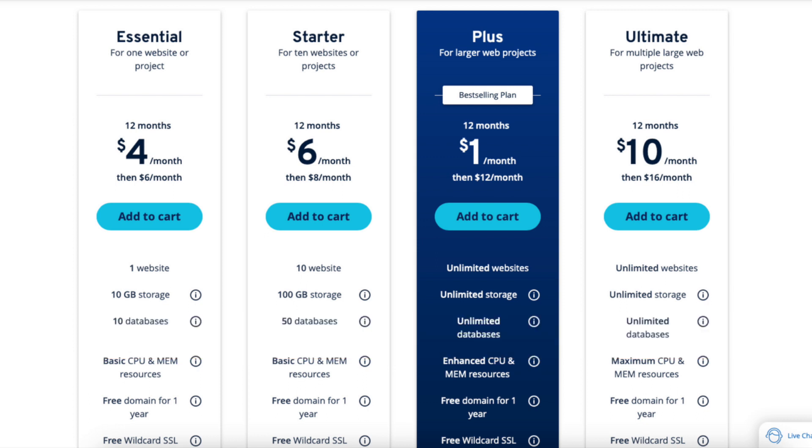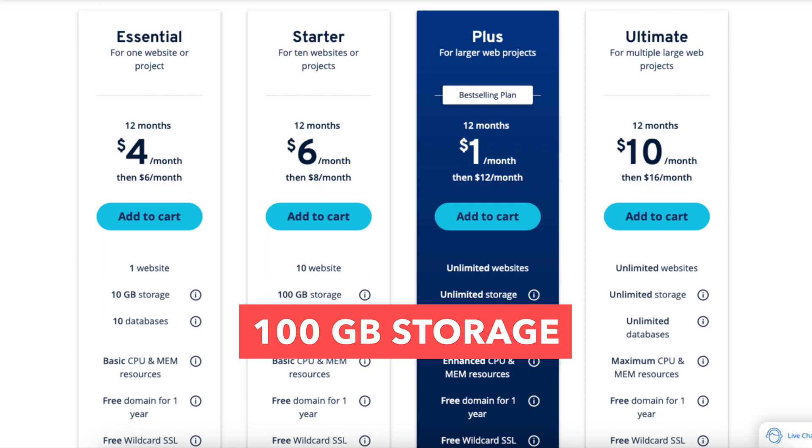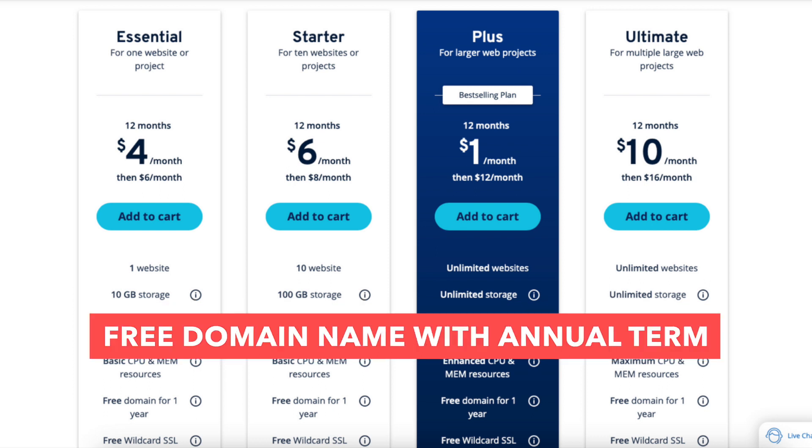The Starter plan is a good plan if you're going to have more than one website, as this plan allows unlimited websites. It comes with 100GB of storage, 50 databases, basic CPU and memory resources, one email account, and a free domain name with an annual term.